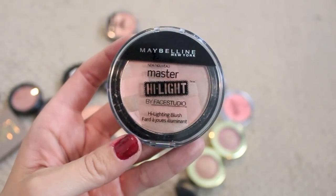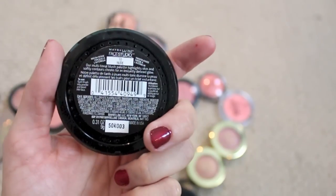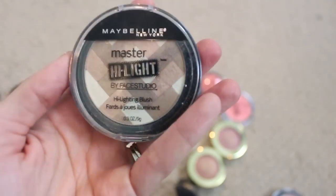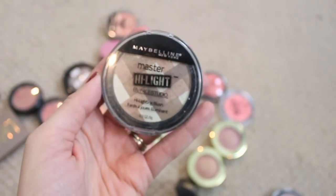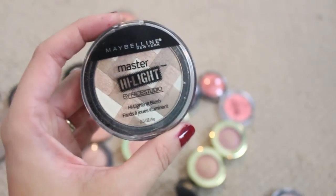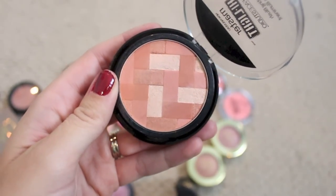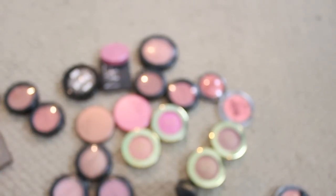The Maybelline Master Highlight Face Studio Highlighting Blushes are some of my favorite drugstore blushes — they are gorgeous. This is the color Nude, which makes a nice kind of cheekbone highlight. This one called Natural is so pretty. This coral one is my favorite of the bunch and I wore it a ton this summer, so I'm gonna keep that.